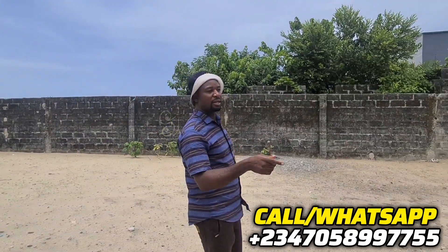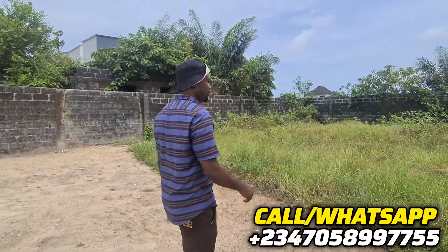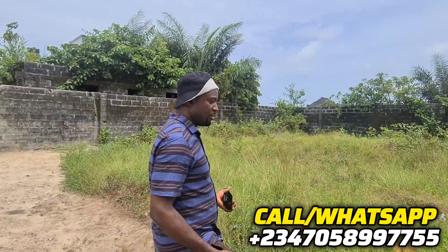It's huge because they never cleared it. You can see I can walk inside. Once you acquire this property, what you need to do is clear this place and build your massive home. This property is located at Oribawa, one of the towns in Beduleki, before Lacquer Lake Golf Course.